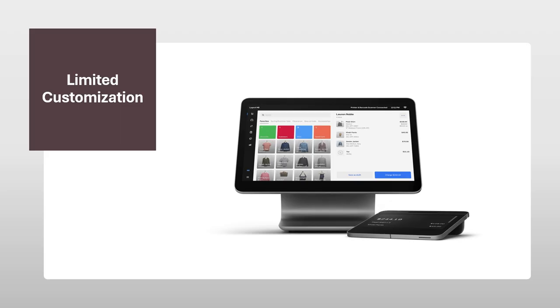Limited customization — a one-size-fits-all approach might not fit you. Square Appointments offers a streamlined interface, but this can come at the cost of customization. Options for personalizing the booking experience for your clients might be limited. This can be a drawback for businesses that want to create a unique brand experience or cater to specific client preferences during the booking process. For instance, you might have limited control over the layout and design of the booking widget on your website, or the level of detail clients can provide when scheduling appointments.